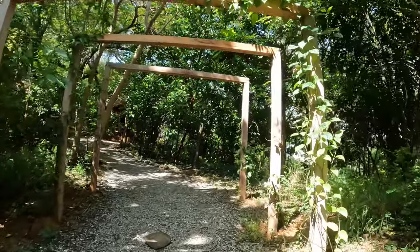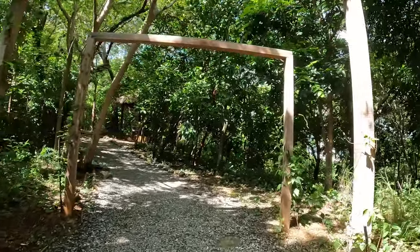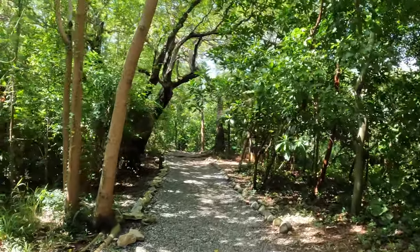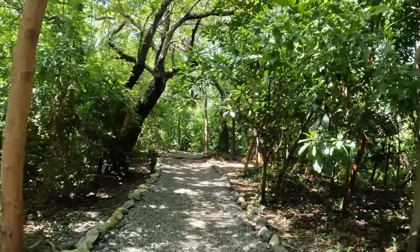Now we're going to take a little detour off the main road — you can still get to the beach this way, it's just really shady and pretty.